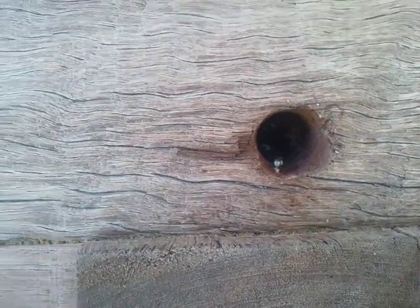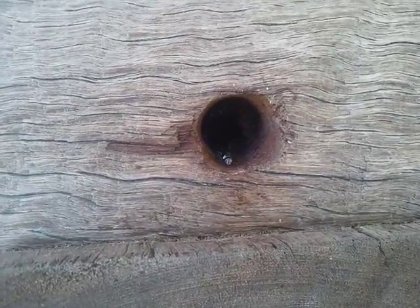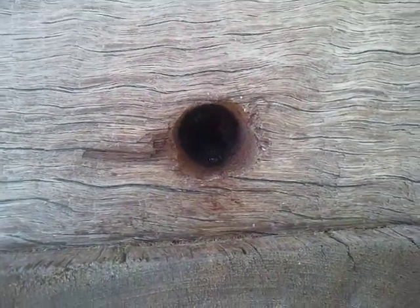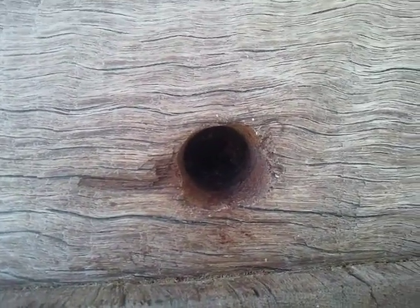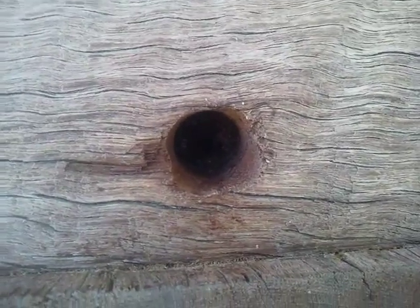G'day all, Graham Sanders from North Queensland. I'm doing a series on forward fly management, and this is the last of the section with the local species Tetragonula hawkinsae.